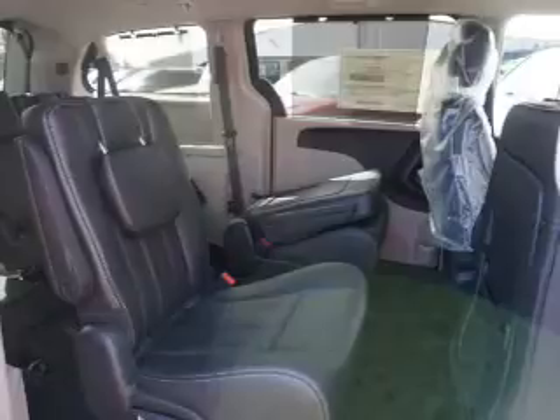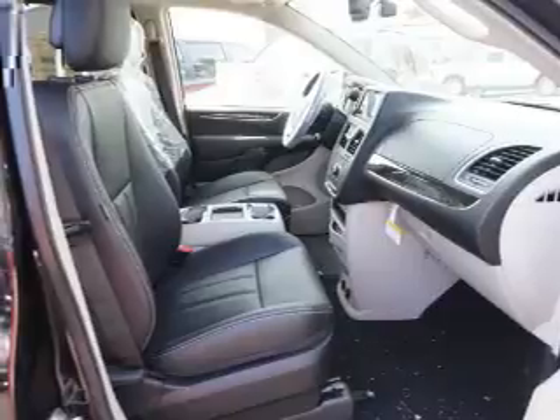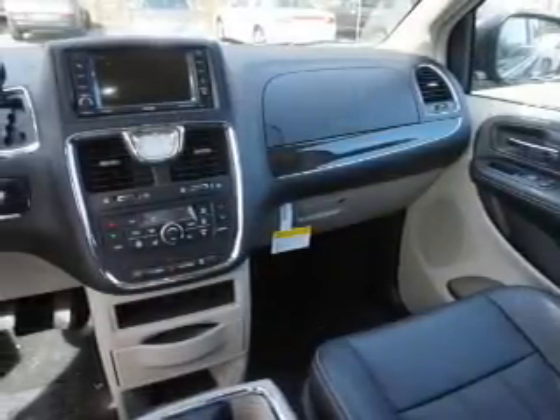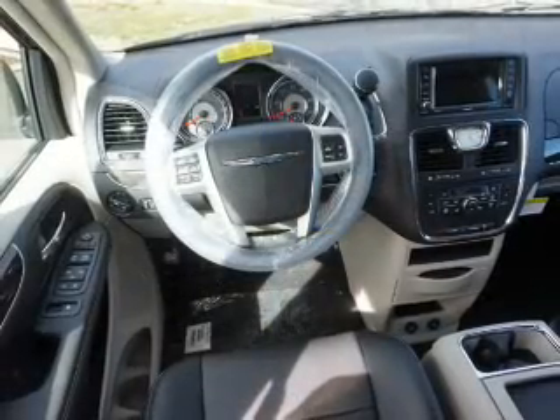Front ventilated disc brakes. Inside you'll find a third row seat, leather seats, Bluetooth connectivity, Sirius XM satellite radio, an auxiliary input, steering wheel controls, a DVD system, rear temperature controls, automatic climate control, and a backup camera. Great quality at a great price.